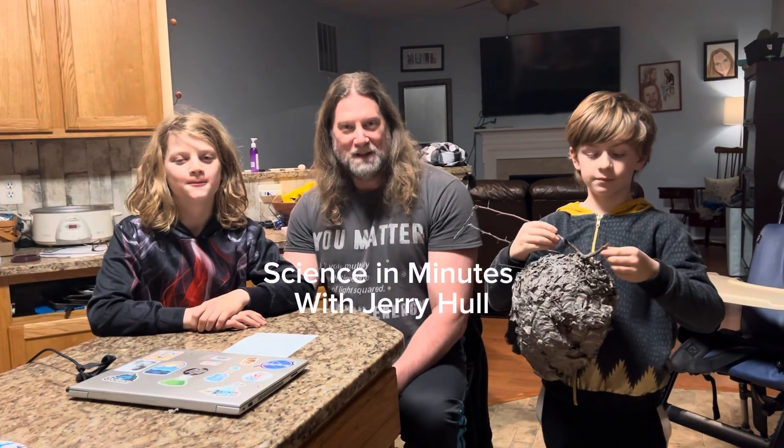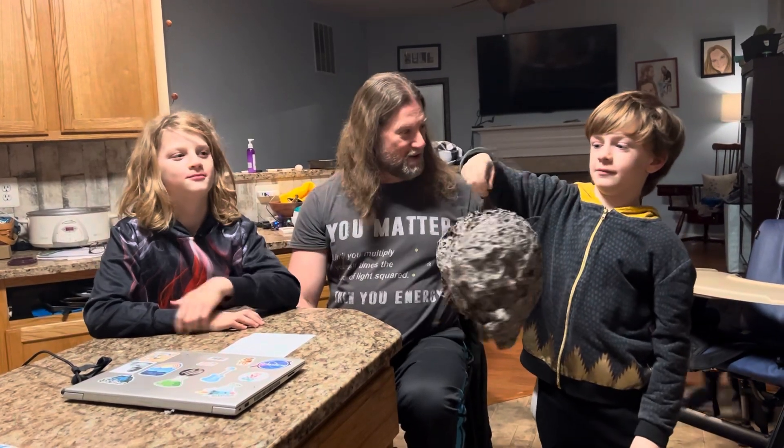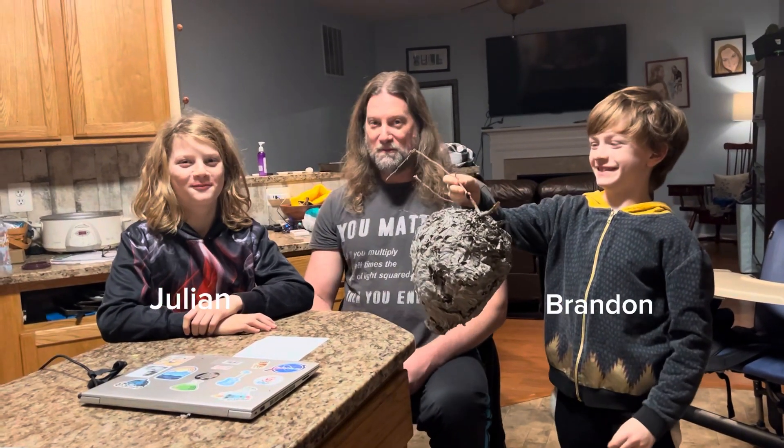Hello, welcome to another Science in Minutes. I'm science teacher Mr. Hall and this is my son JoLanne, and his friend Brandon, and they're both in what grade?